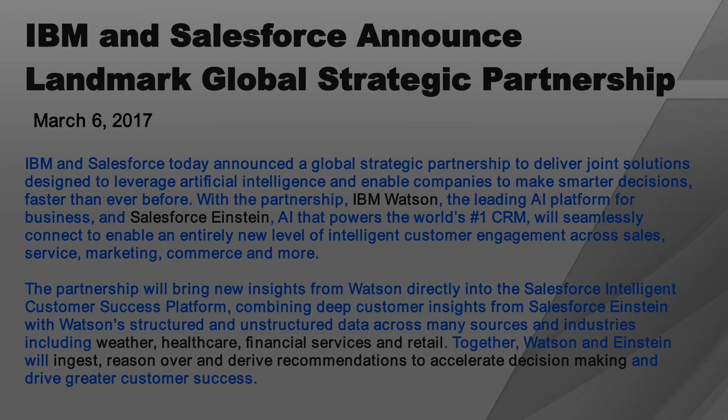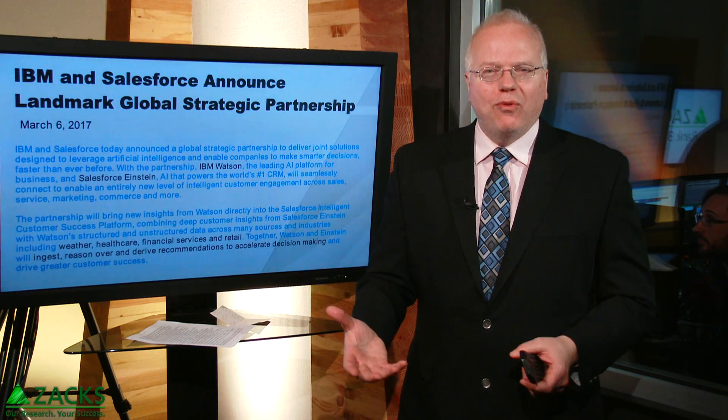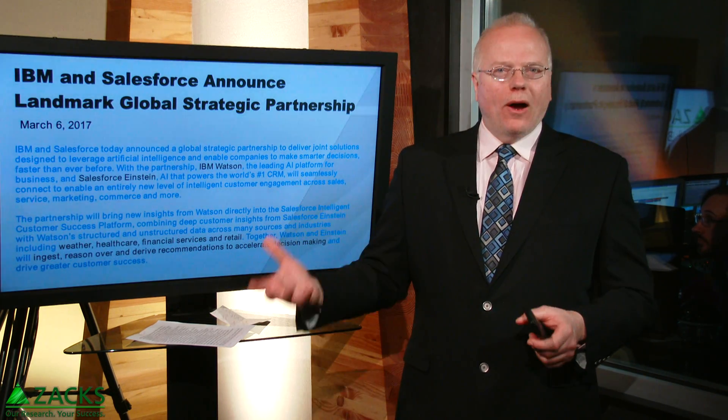What do consumers and businesses get from this alliance? Salesforce gets more computing power from Watson, and IBM gets access to the CRM capabilities that Salesforce provides, including for Salesforce: weather, healthcare, financial services, and retail analytics from IBM. They use this verbiage: together, Watson and Einstein will ingest, reason over, and derive recommendations to accelerate decision-making. New verbiage for what we're getting from artificial intelligence networks.